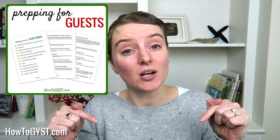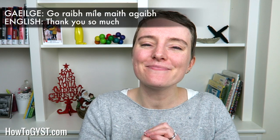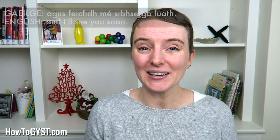Now if you follow all or at least most of those steps, you will be guest ready in no time. Remember to grab your free checklist in the description box below so you can have it for future reference. Give this video a thumbs up if you found it helpful and let me know in the comments below where is the nicest place that you have ever stayed. Don't forget to subscribe to the channel if you haven't already because I upload new videos every Thursday to help you live a simpler, happier life. And click the little bell beside it to be notified of new uploads. Until next time, slán!